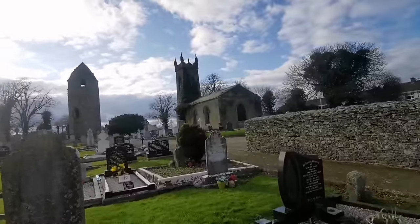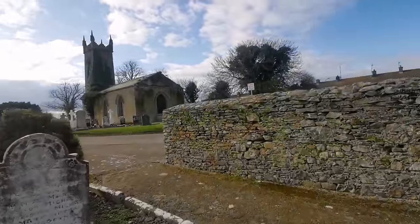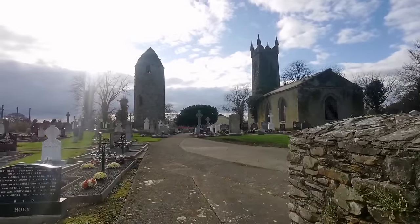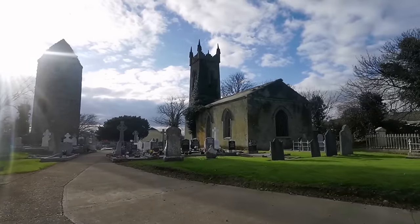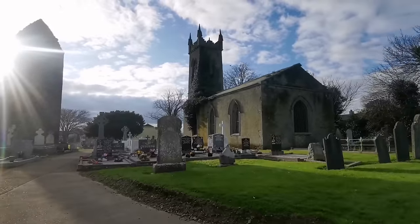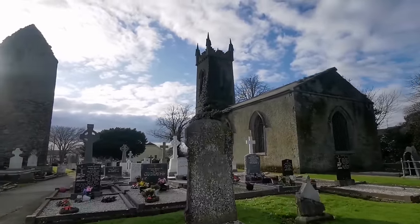I'm going to finish up here guys. If you like the video give it a big thumbs up, subscribe to the channel and hit the notification bell. From me here in Dromiskin, County Louth - this beautiful old graveyard - I'll see you on the next adventure.